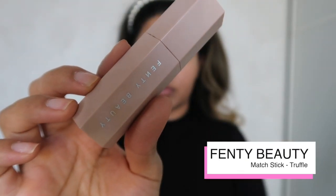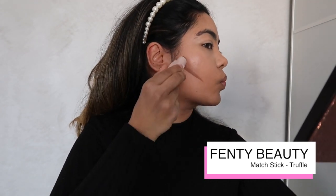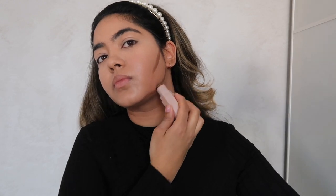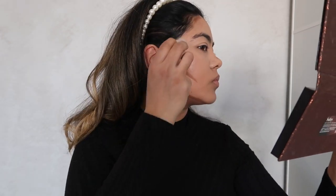Moving on to contour, I'm using the Fenty Beauty Match Stick in Truffle — it's just so easy to draw on your face and then blend it out. I have a really round face so I like contouring to add a bit of angularity to my features.